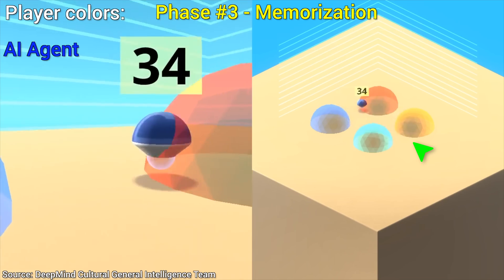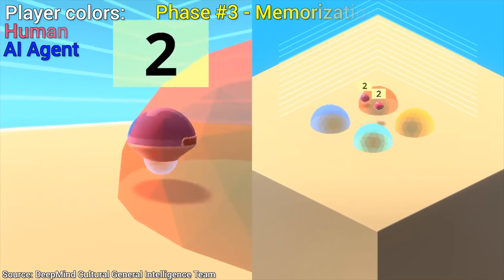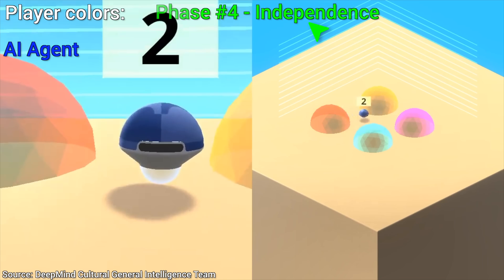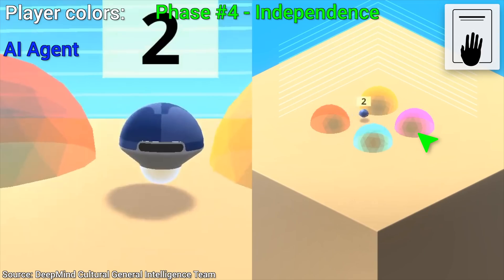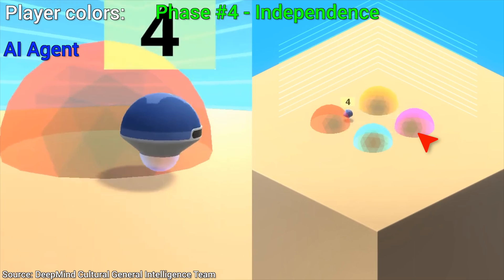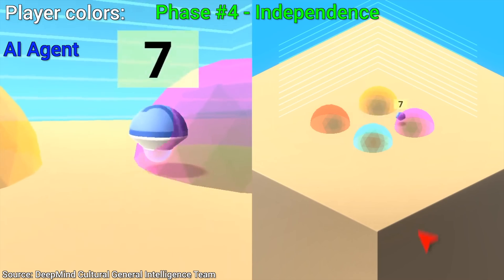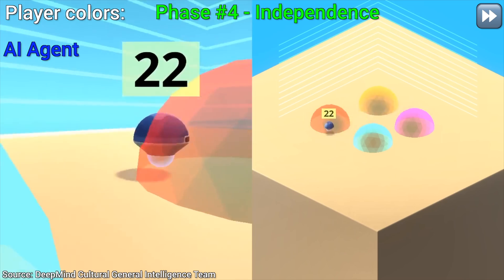And then comes the crown jewel. Phase 4: Independence. No demonstrator anywhere to be seen — this is the final exam. It has to be able to independently solve the problem. But here comes the twist. For the previous phase, we said memorization, and for this, we say independence. Why is this different? Well, look — we have switched up the colors. So the previous strategy is suddenly useless. If it walks the same path as before, it will not get a good score, and initially, that's exactly what it's trying to do. But over time, it is now able to learn independently and indeed find the correct order by itself.